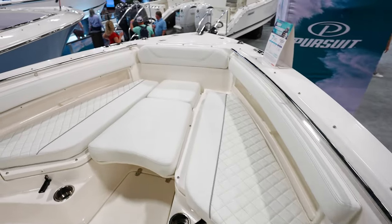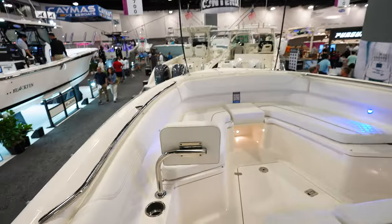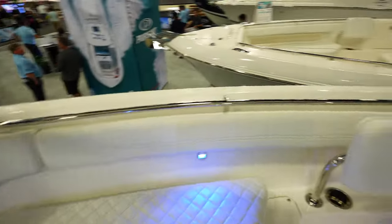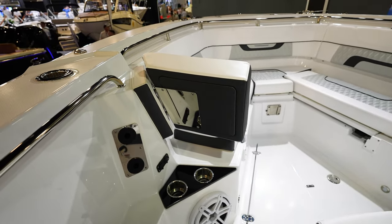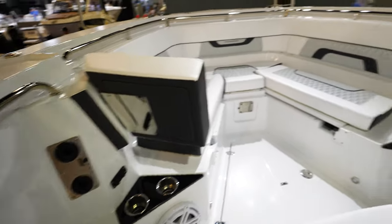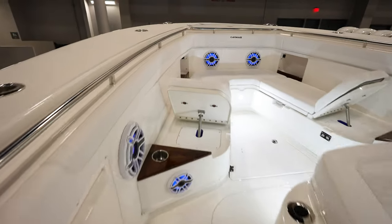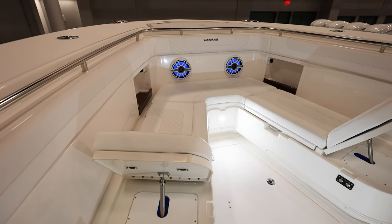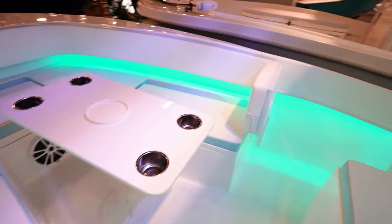We noticed a lot of boats in the bow seating area had backrests that would flip out — some you'd pull up, push over, and stick down; others were built into the gunnels where they'd flip out as a bolster cushion. These backrests were on almost all the boats, either popping up on a pneumatic or electric actuator or flipping out from the gunnel.